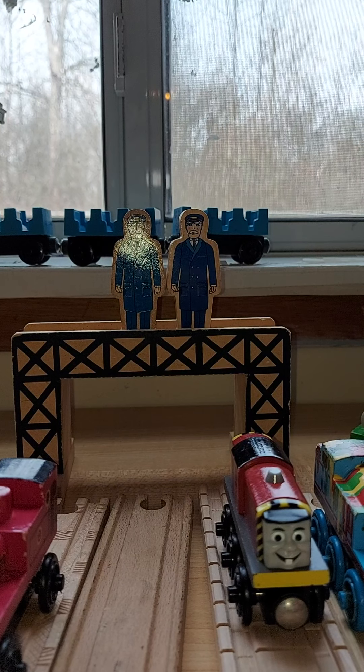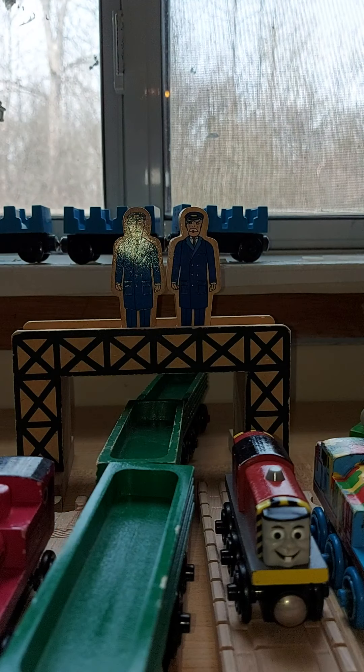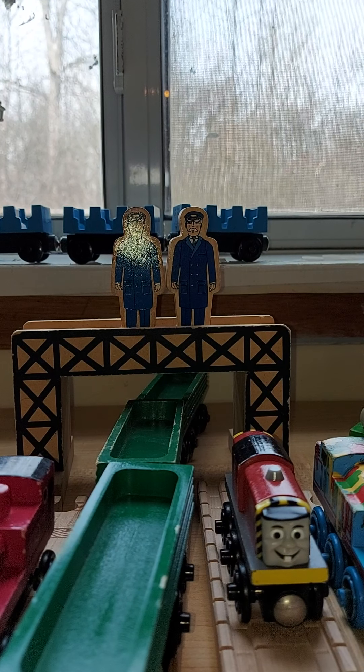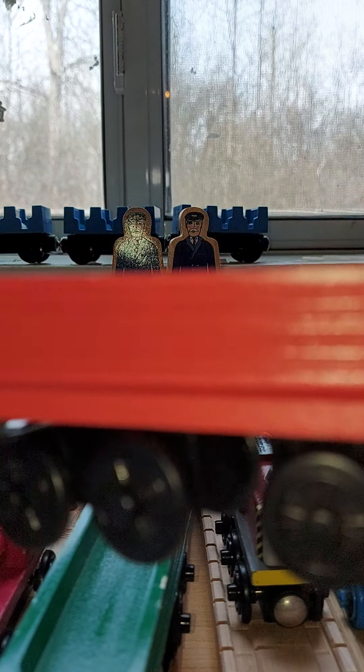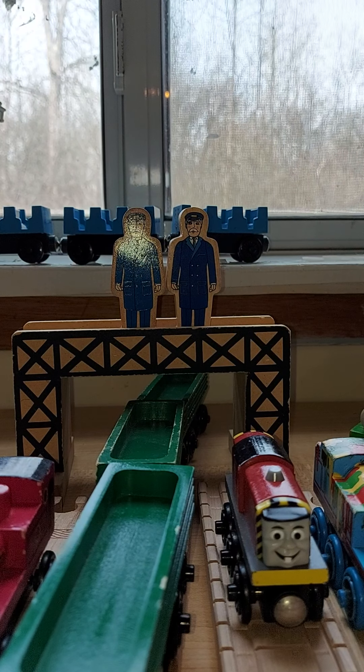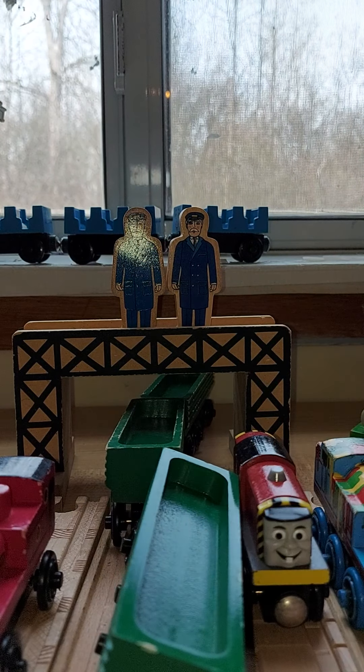I have three of Henry's Log Cars — I'm very lucky to have them. I do have the Sawmill Log Car but I didn't know where it was. Wait — I just found it. This is the Sawmill Log Car, but I'm not talking about that. I'm talking about Henry's Log Car.